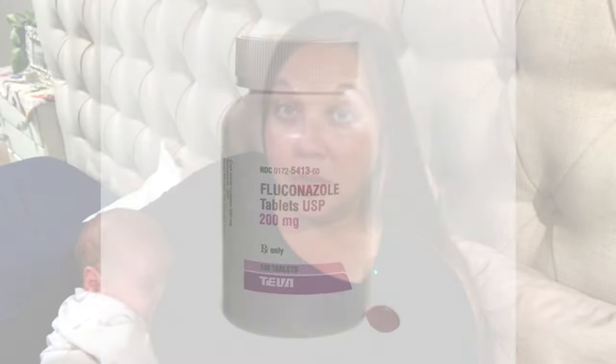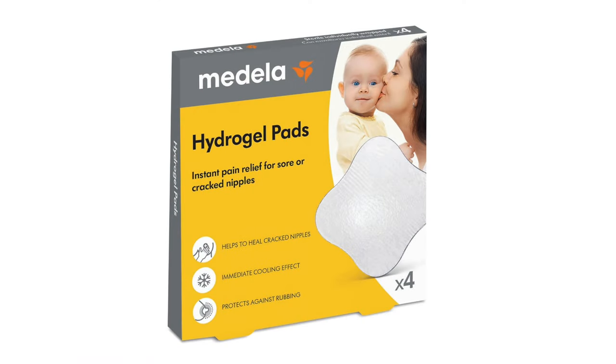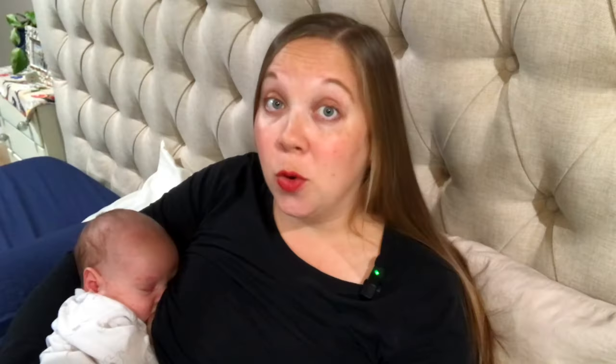It is available for purchase on Amazon. For more severe cases of thrush, you may need a prescription for fluconazole from your healthcare provider — an oral antifungal medication you may have taken for a vaginal yeast infection. One product I do not recommend for nipple pain is gel pads; they don't breathe at all and may make you more likely to develop thrush or worsen it. And of course, if you're having persistent nipple pain, it never hurts to see a lactation consultant — check with your health insurance, as many plans will cover those visits.